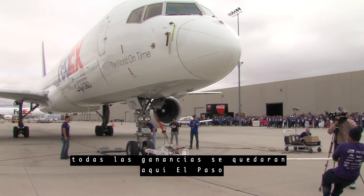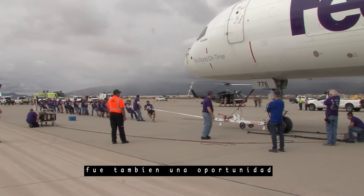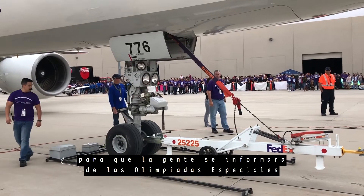All the proceeds raised here today stay here in El Paso for our Special Olympic athletes and all the programs we have for them. It's not only financial support, which is awesome, but it gives us an opportunity to get in front of people and talk about Special Olympics.